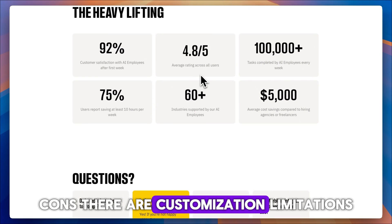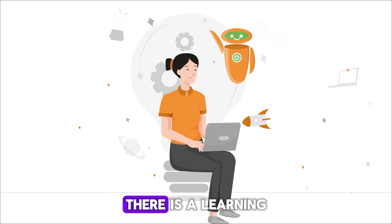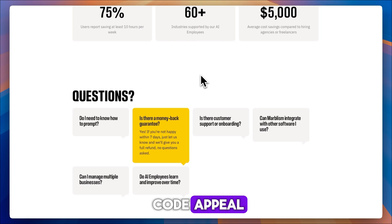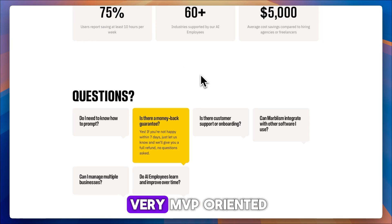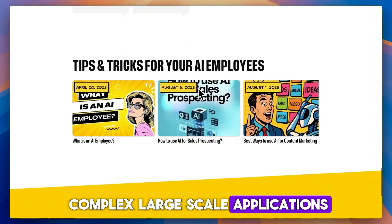Cons: there are customization limitations, AI-generated code may need manual refining, and there is a learning curve despite the no-code appeal. It's very MVP-oriented — better suited for prototypes, not yet proven for complex, large-scale applications.